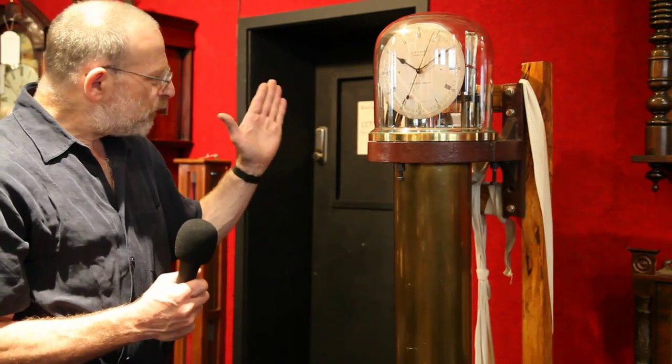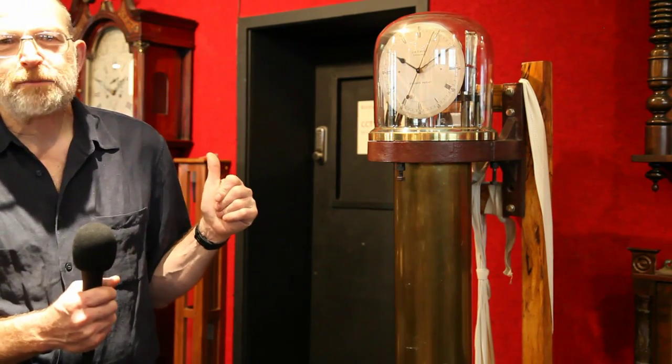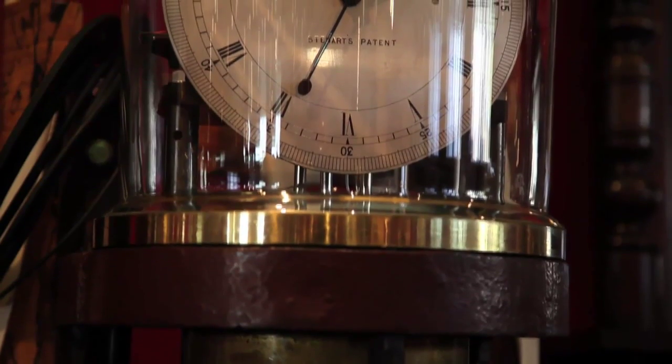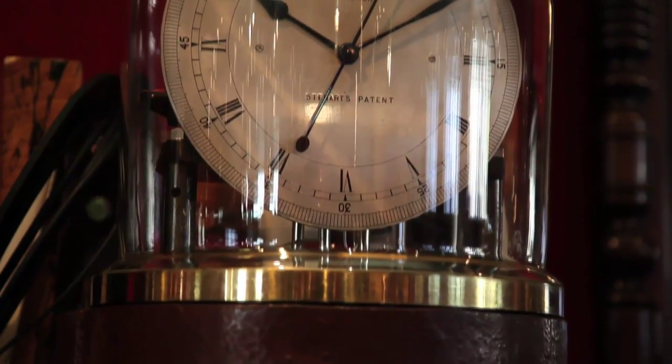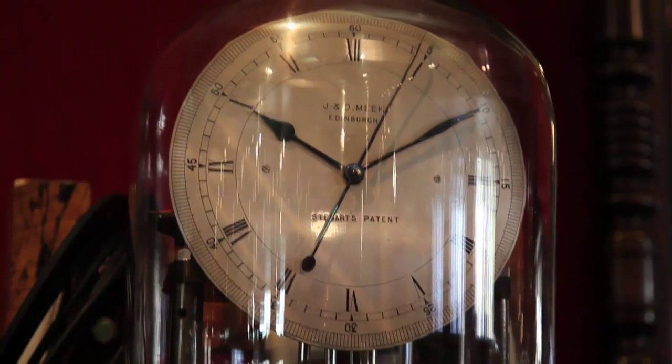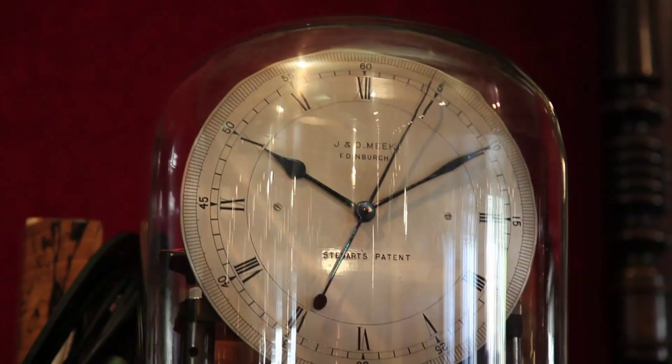One of these clocks was used in the Second World War at the Edinburgh Royal Observatory to produce the Greenwich Time signal on the BBC. It was sufficiently accurate for that. The government reckoned that if Big Ben was hit by a bomb during the Second World War, it would be a major propaganda victory for the Germans. So they took Big Ben out for the duration of the war, and the Stuart Regulator took over.